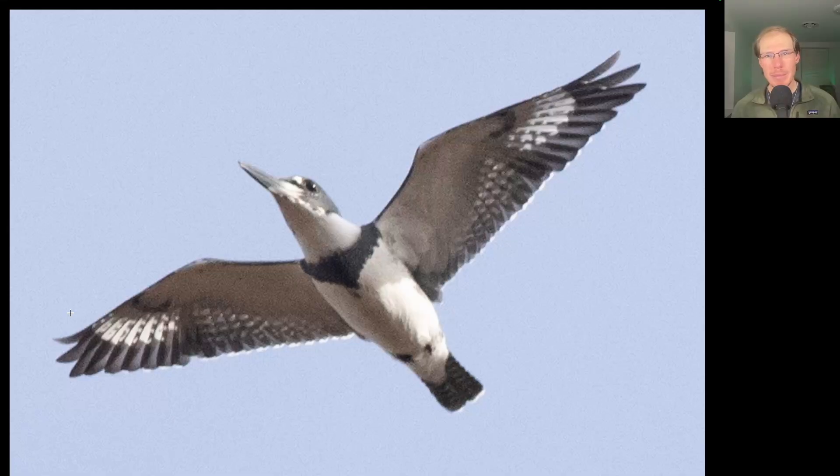Here's a non-raptor that's kind of a medium-sized bird that's blue and white with a very large thick bill. This is a bird that likes to perch and dive into water. It is a belted kingfisher, and we know it's a male because it only has the blue breast band, whereas females would also have brown.